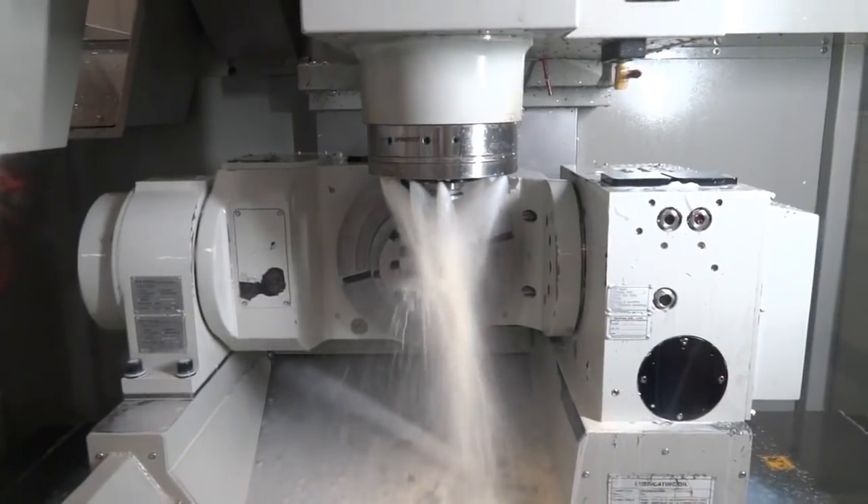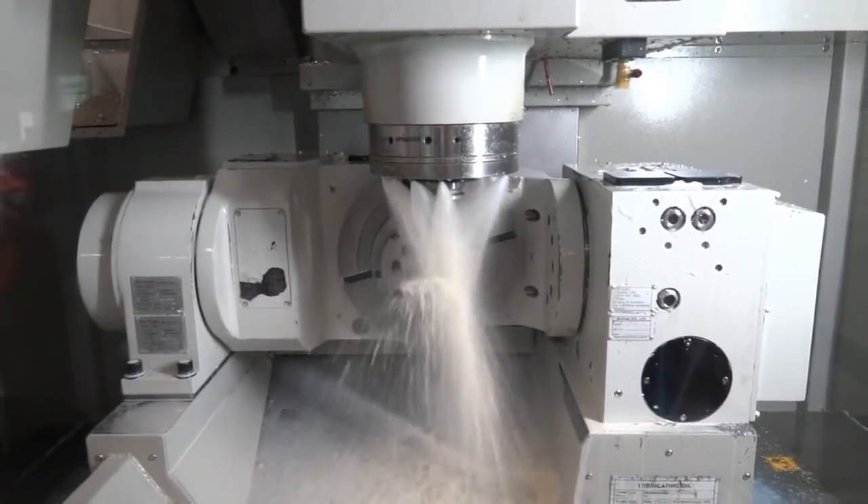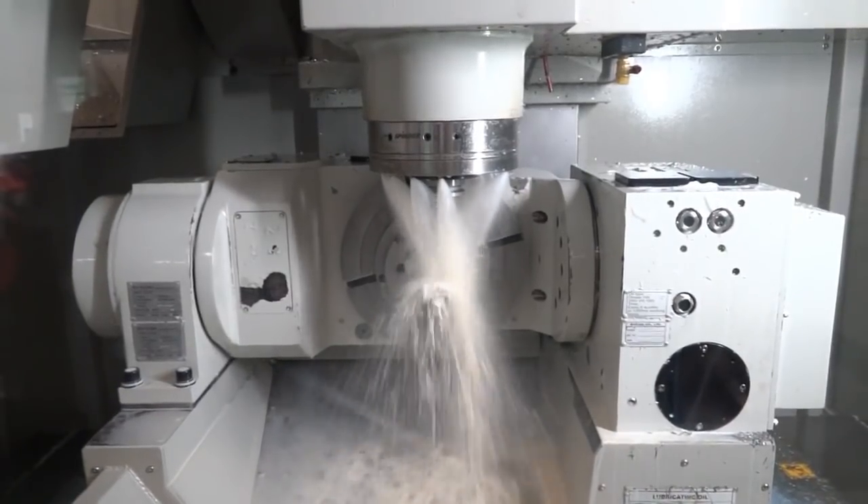They actually made the parts, recorded the time it took to make the part, the time it took to program the part, and the quality of the part. Taking those three things into consideration — that's how they chose the software, and that's how they chose HyperMill.